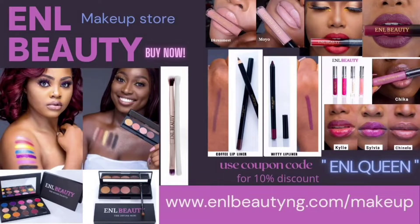Shop the divine collection from ENL Beauty. This is our limited collection — order it right now from our website, www.enlbeautyng.com.